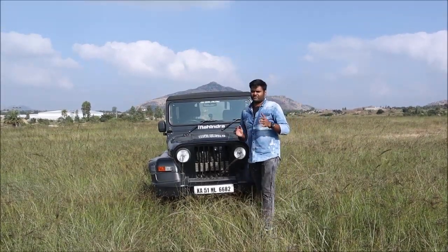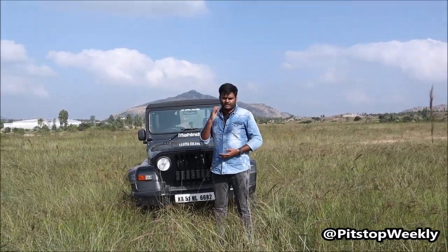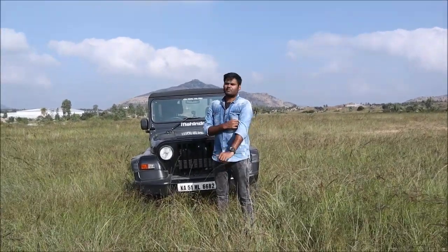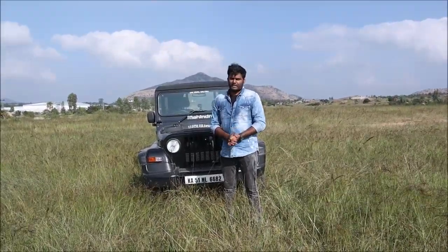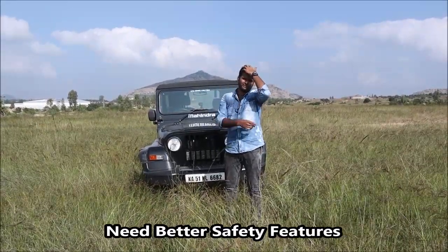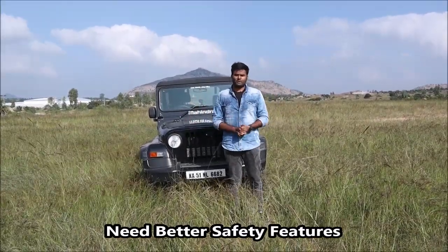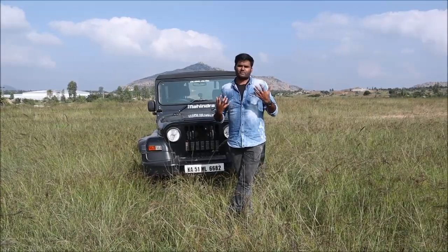So I've talked about the engine specs, performance, and what changes we require in the next generation Thar — interior-wise, performance-wise, and engine-wise. In another two months we will see the new generation Thar, which will be a complete makeover — an entirely new vehicle. Before that, Mahindra should also include the latest safety features, because as of now the Thar only has ABS. We will require all the latest safety technologies such as electronic stability control and corner stability control, which will make the Thar a much safer car.